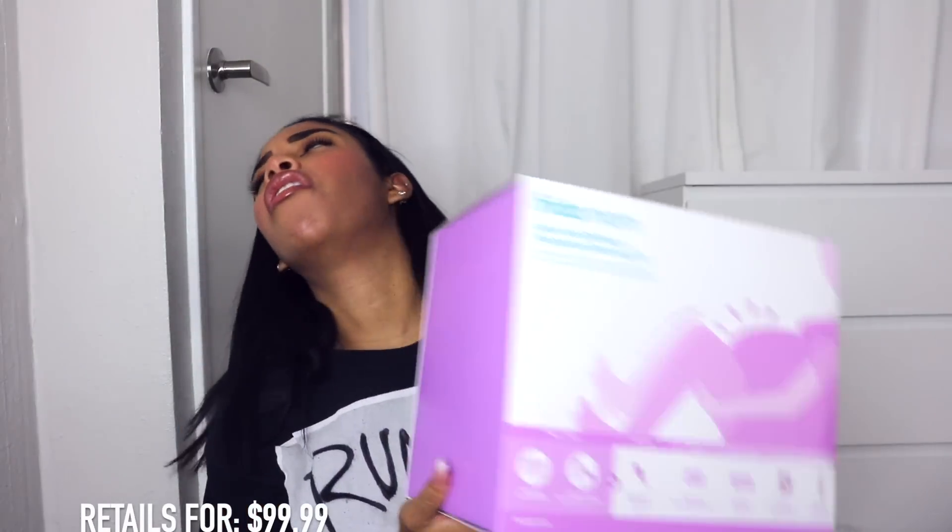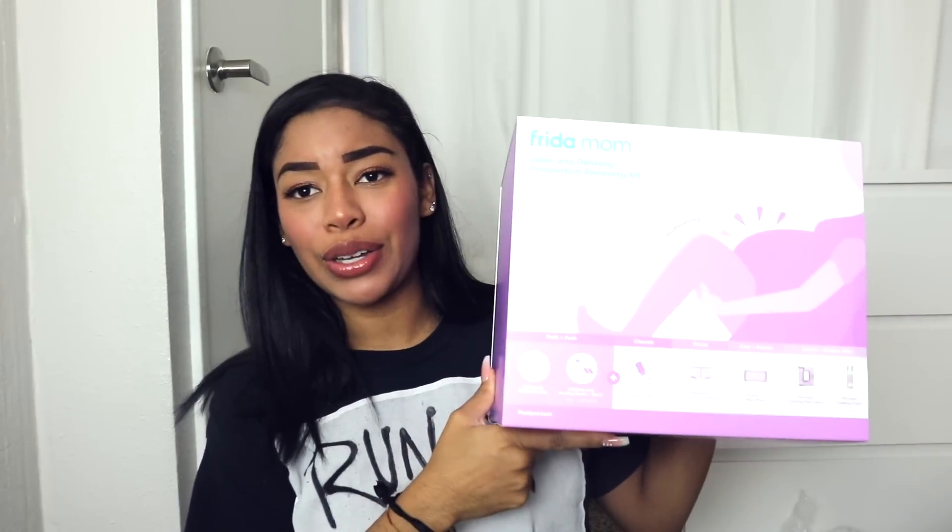The last item from Frida Baby — well, actually it's from their Frida Mom line — is for me, not for baby. It is the Labor and Delivery Kit. This is a kit that you can use while you're in labor and then after delivery as well. This kit is huge, and I'm most excited to use this.